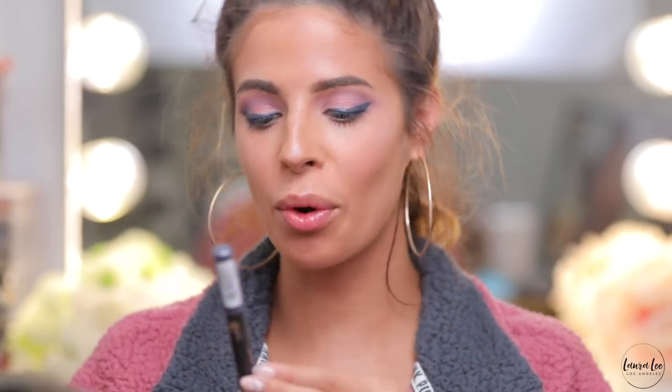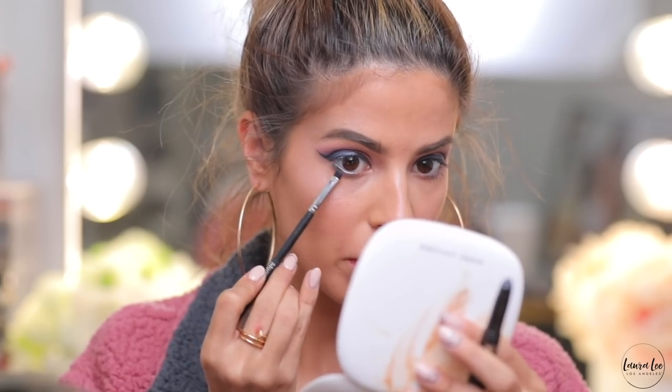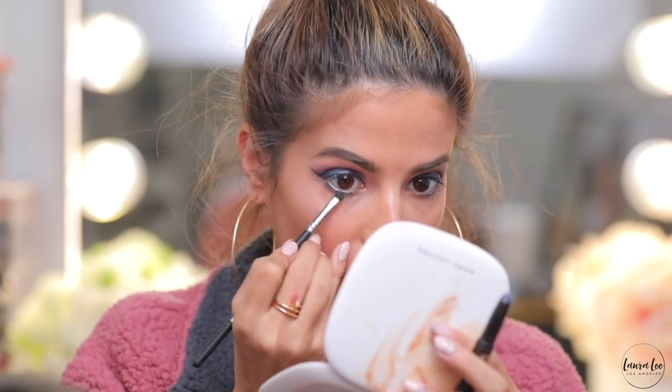I got this number seven blue crayon pencil for the waterline and to smoke out on the lower lash line — $4.98, originally $9.99. It's really pretty. I'm going to take a Morphe smudger brush and smudge this color across the lower lash line, then take some of the darker blue liner and smudge that as well.